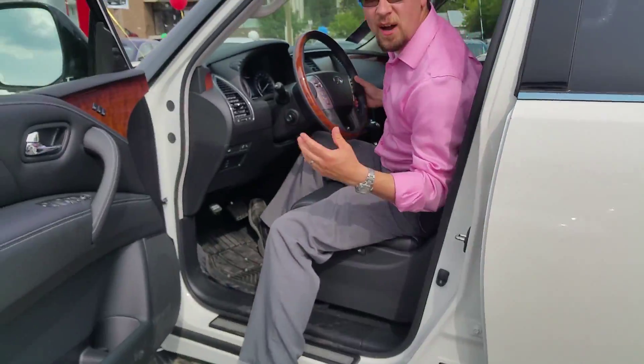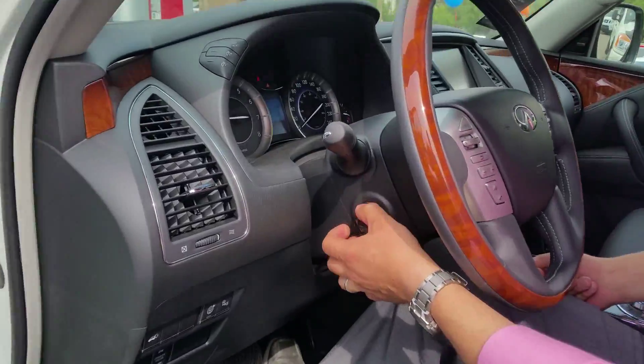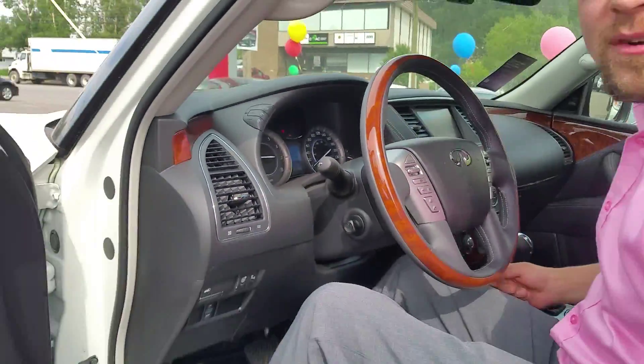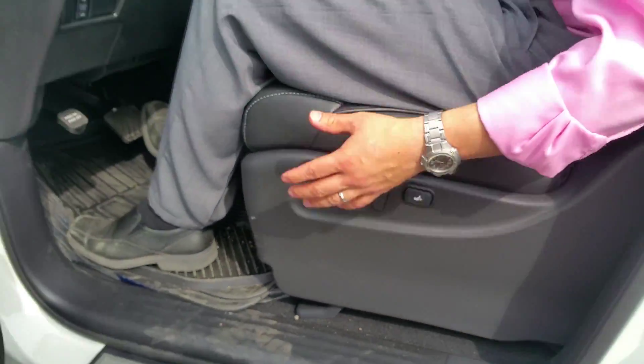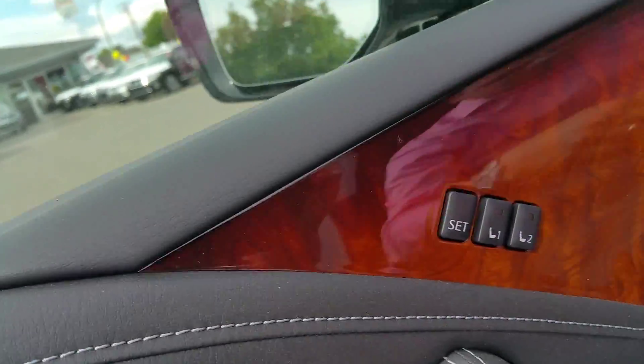Tons of comfort features here — you'll always be comfortable with this power telescopic and tilt, power seats eight-way adjustable, up, down, tilt — does everything you need, as well as custom seat settings, one and two, for you and her.